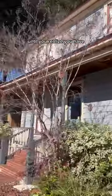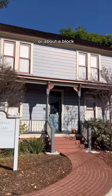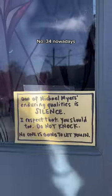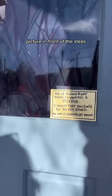Buying a house for a dollar sounds nice until you realize you have nowhere to put it. Keep in mind, this house used to be only 500 feet, or about a block away, from where it is now. But luckily it was saved, and now it's named South Pasadena's Cultural Heritage Landmark No. 34. Nowadays it's currently used as a business office, but you can still stop by and take a picture in front of the steps.